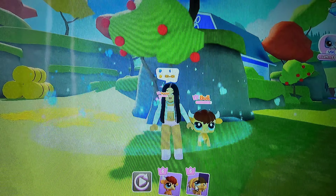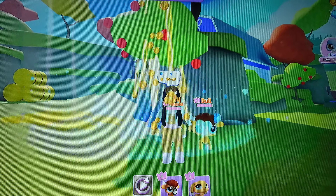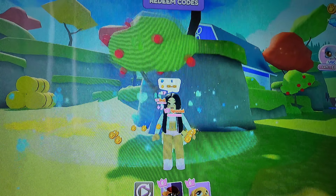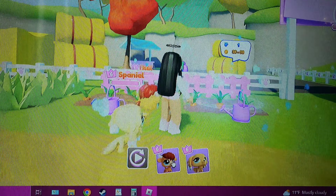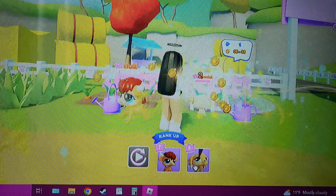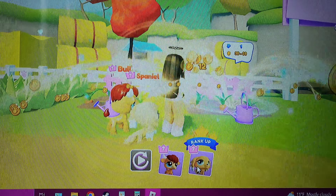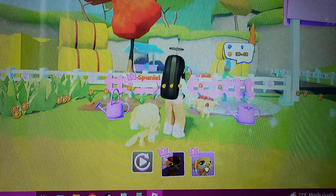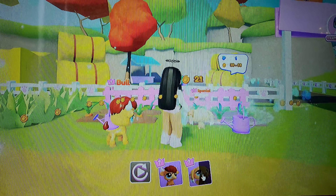The animals are so cute. I haven't beaten the game entirely yet — I'm still working on it, because some of the animals are quite expensive to get. They're so cute when they start doing their little activities. You can actually give them clothes and dress them up as you unlock things. They basically do all the work for you.